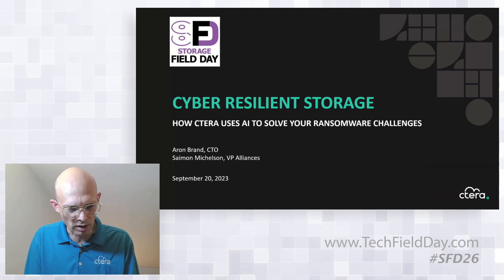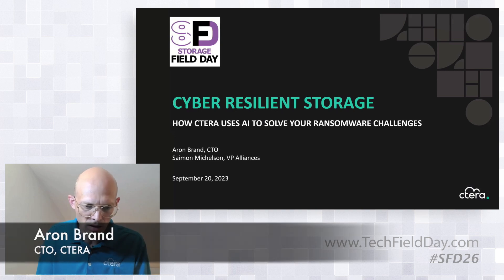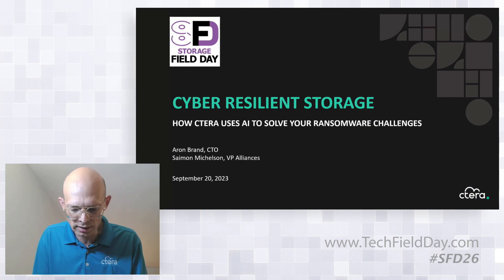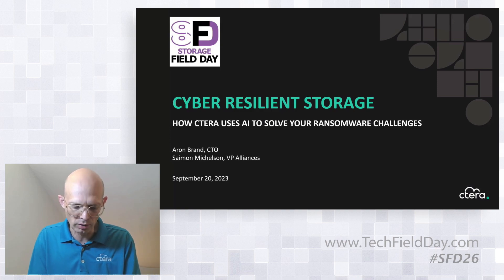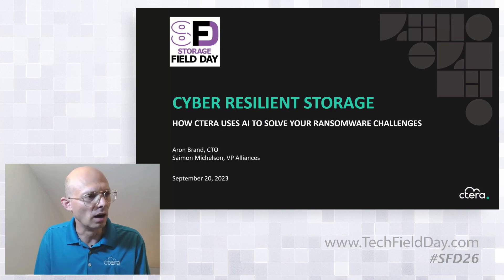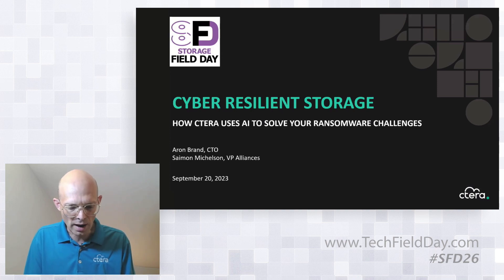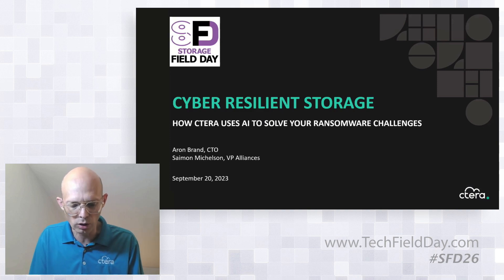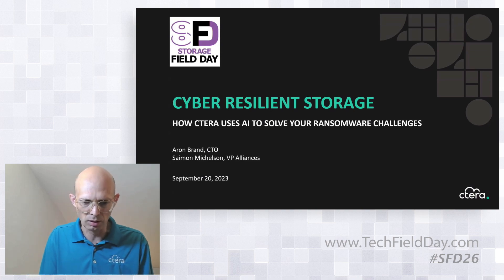Hi, I'm Aaron Brand, Cetera's CTO, and with me is Simon Michelson, our VP of Alliances. Today I want to talk to you about a pressing issue affecting businesses worldwide. In the current cyber landscape, ransomware is extremely problematic. Too many organizations are being crippled by ransomware, and we decided we really need to do something about it. We're harnessing the power of artificial intelligence to deliver a more intelligent, cyber-resilient storage. This will be the topic of this presentation.